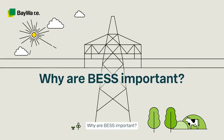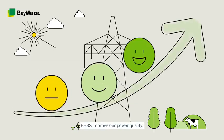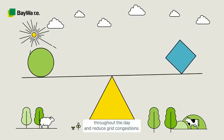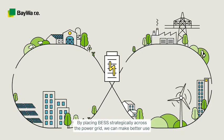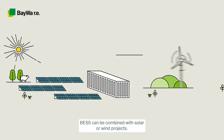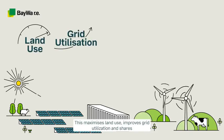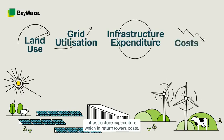Why are BESS important? What are their benefits? BESS improve our power quality. They help balance fluctuations in the electricity grid throughout the day and reduce grid congestion. By placing BESS strategically across the power grid, we can make better use of our existing infrastructure and reduce the need for grid expansion. BESS can be combined with solar or wind projects, which maximizes land use, improves grid utilization, and shares infrastructure expenditure, lowering costs.